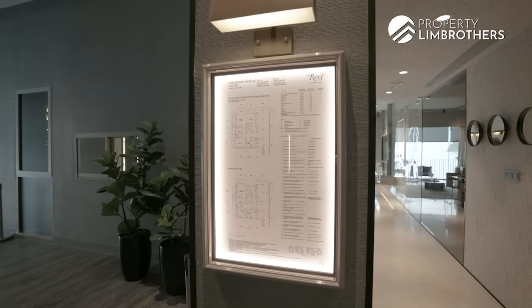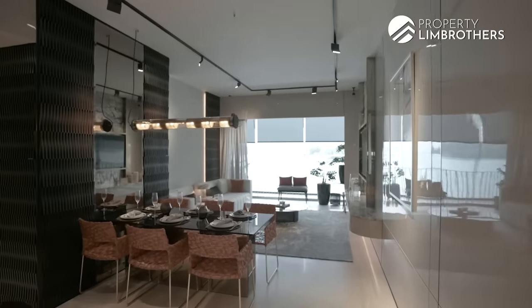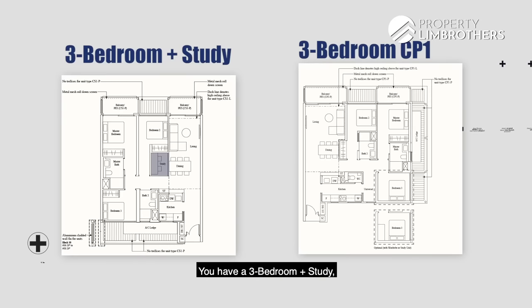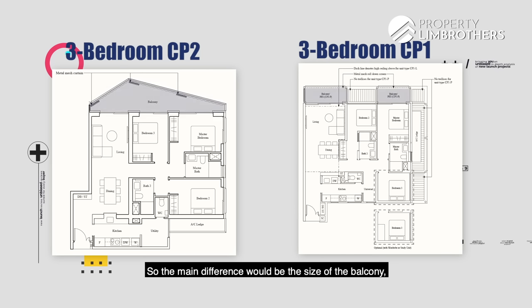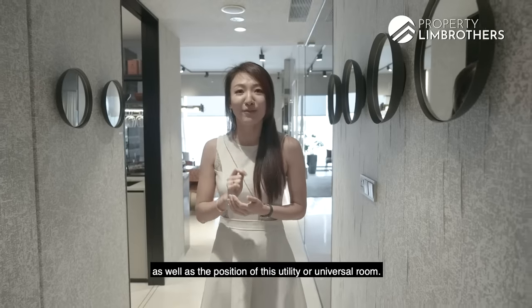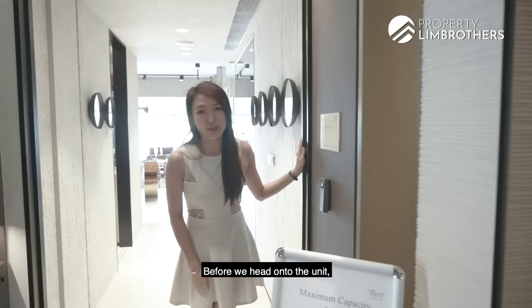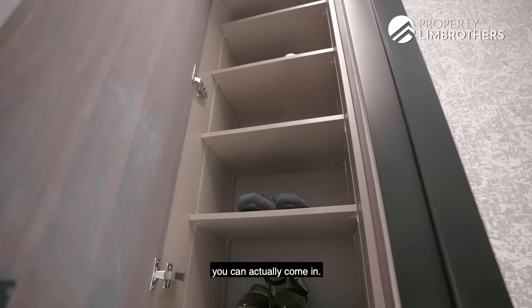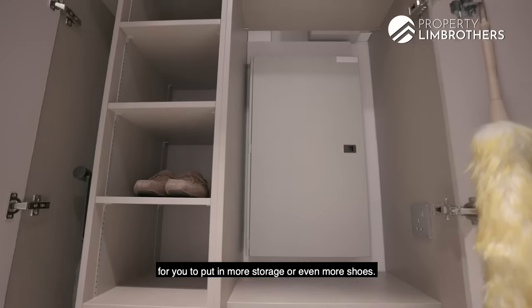Now I'll bring you to the 3-bedroom premium. If you're looking for a larger 3-bedroom, there are a few options: a 3-bedroom plus study, as well as a 3-bedroom premium. For the 3-bedroom premium, there's CP1 as well as CP2. The main difference is the size and shape of the balcony — whether it's triangular or rectangular — as well as the position of the utility or universal room. Before we head into the unit, there's also a built-in shoe cabinet. There's a long corridor where you can also fit a built-in cabinet for more storage or shoes, and this is where you'll find your DB box.